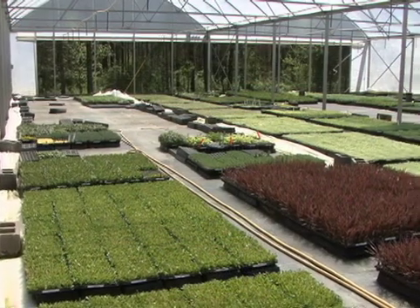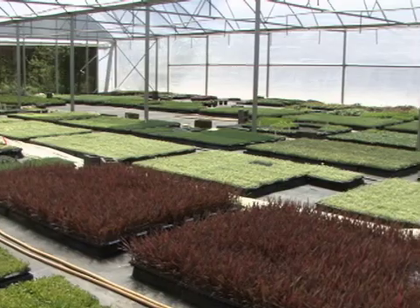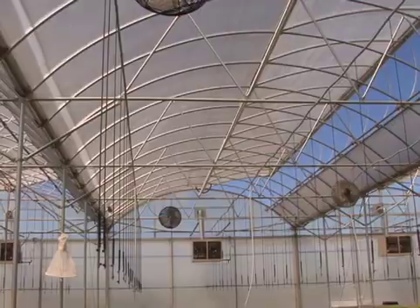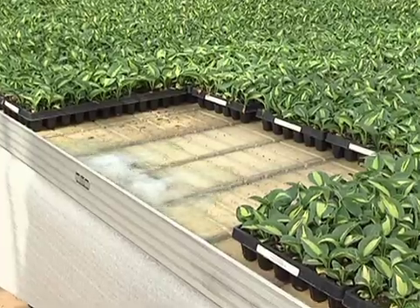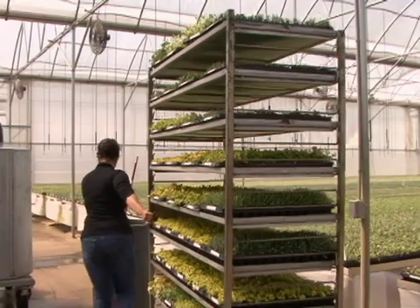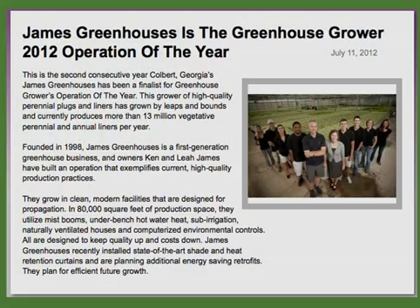Ken James, owner of James Greenhouse, was asked whether energy efficiency can be a marketing tool. He noted that buyers and customers are aware of their sustainability efforts — things like energy retention curtains, ebb and flood irrigation, and using conveyors and rolling racks. These efforts save labor dollars, lower unit costs, and decrease energy usage. Ultimately, the real interest is in saving money, so sustainability efforts are good for the environment but better for customers' bottom line.